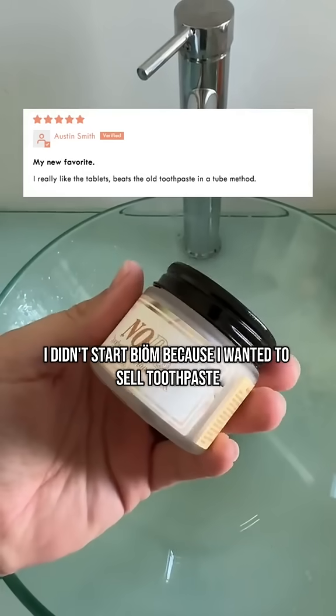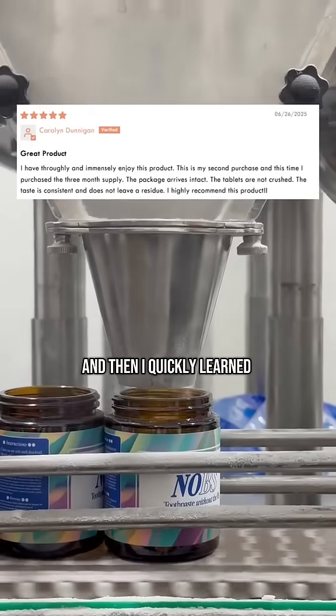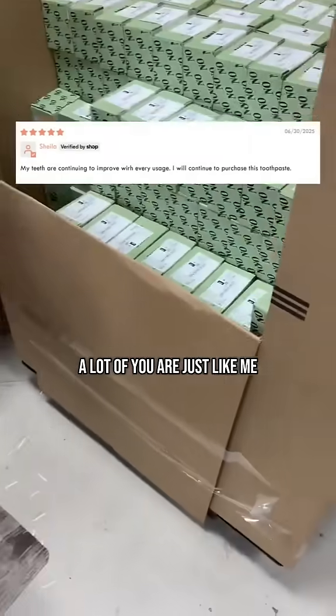I didn't start Biome because I wanted to sell toothpaste. I started it because nothing else solved the thing I dealt with every day. And then I quickly learned a lot of you are just like me.